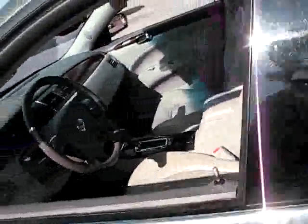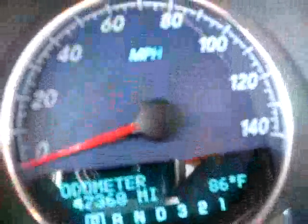Come get a hold of this ride before someone else does. Memory seats, double power seats in the front. Automatic lamp control, fog lamps, information center right there. Miles are 47,368. Nice cold air conditioning, in-mirror compass.